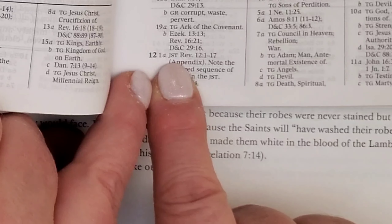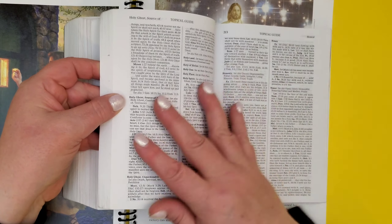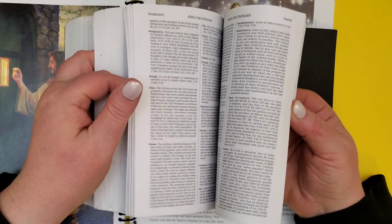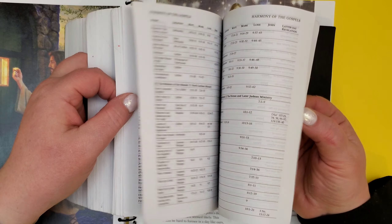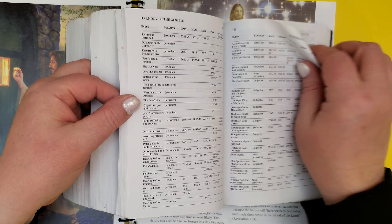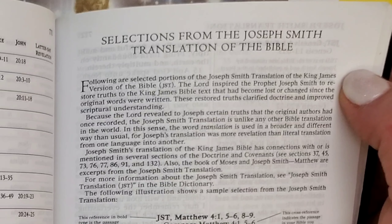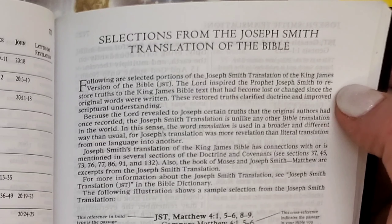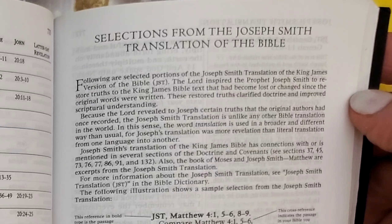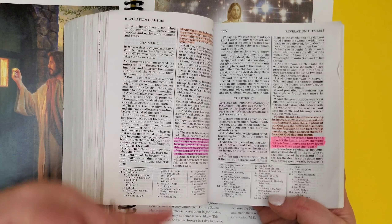That is the Joseph Smith translation in the appendix. So we have our Bible, then we go to the end of the Bible — past the topical guide, past the Bible dictionary, past the harmony of the Gospels — into the Joseph Smith translation. This is selected portions of the Joseph Smith translation of the King James Version of the Bible where the Lord inspired the prophet Joseph Smith to restore truths that had been lost or changed since the original words were written. He put in footnotes so that we can find these additional truths.